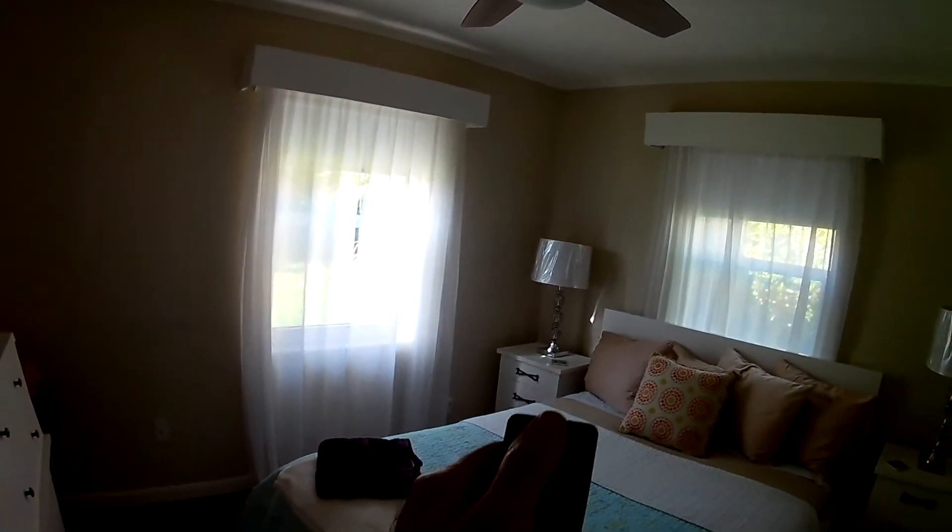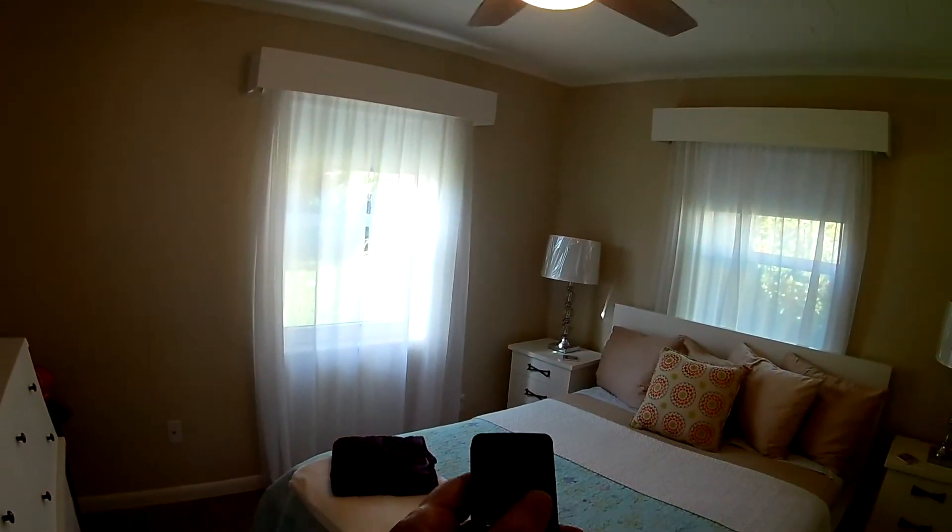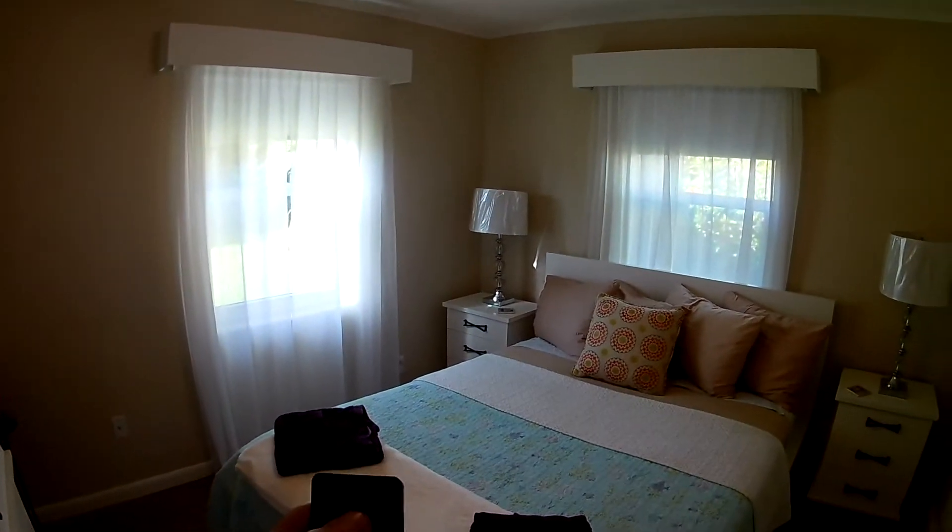It's the same ceiling fan setup. Each of the rooms has got this little cubby with the fan controls — you can work the light or the fan and have either or both running. The closet here is the same as the other one: very simple, but plenty of storage.